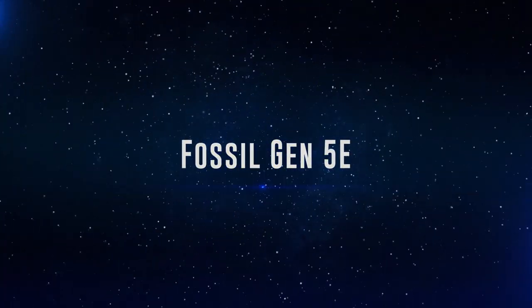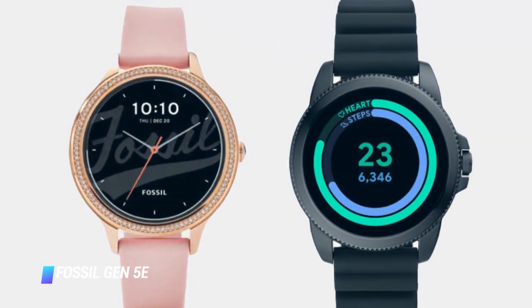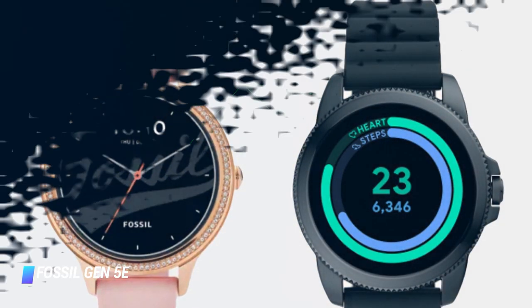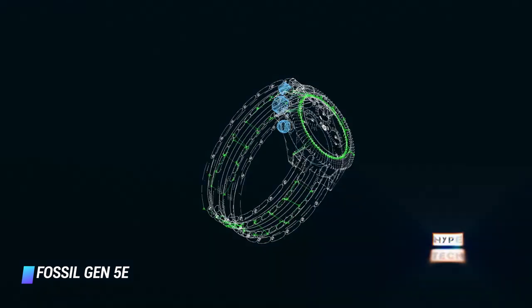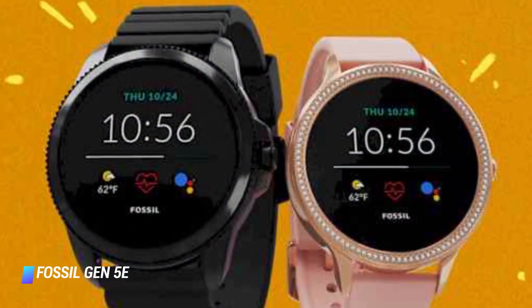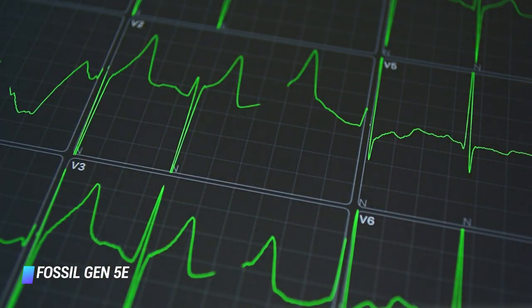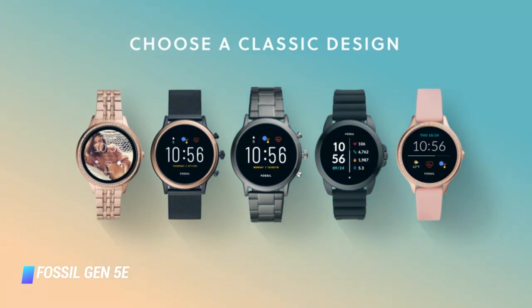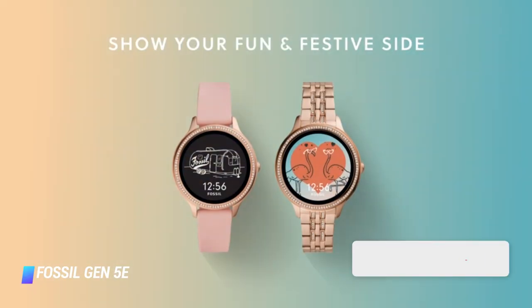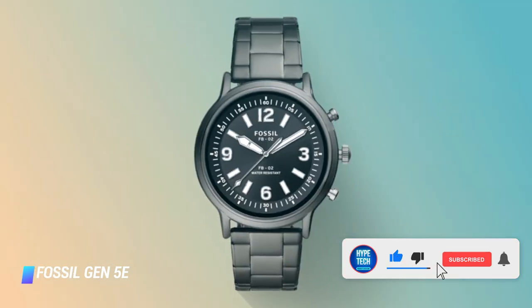Coming in at number 10, we've got the Fossil Gen 5e. The Fossil Gen 5e is one of the latest Wear OS watches to hit the market. Though it isn't the most affordable option on the market, you simply can't beat the combination of its luxurious design and OS features. You get heart rate monitoring, basic activity tracking with Google Fit and Google Play. It might look like nothing more than a lifestyle watch, but there's a lot under the hood.